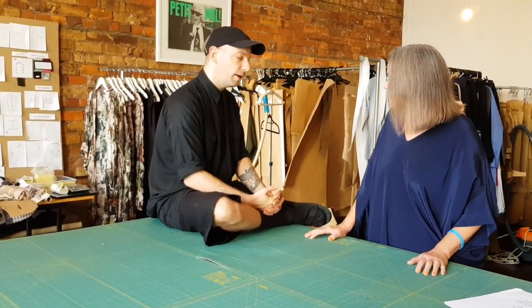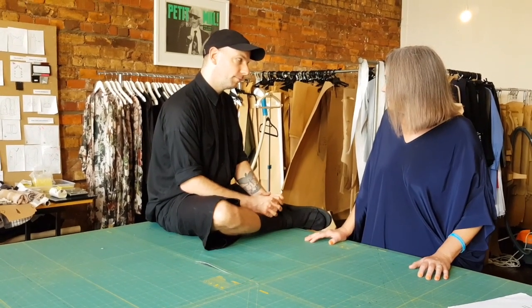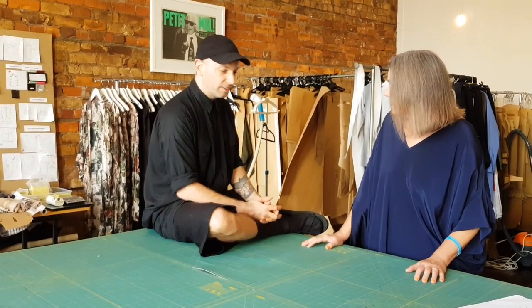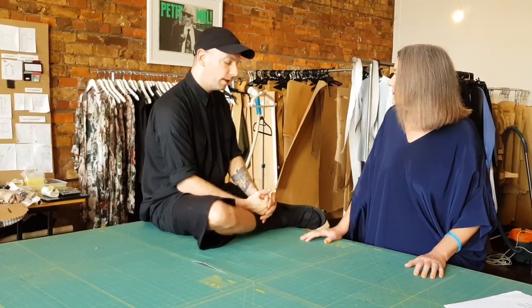It is a really good feeling to know every step of that process and to know the people that are making the clothes. Retaining that production is not easy. It does make our product more expensive. But there are less and less factories, dye houses, and pleaters every year, and it doesn't make sense not to support them. Otherwise they'll be gone forever.